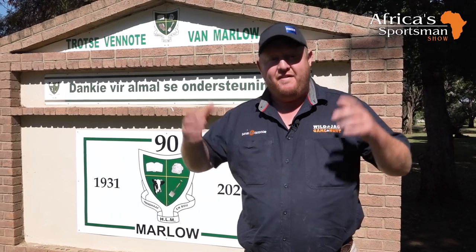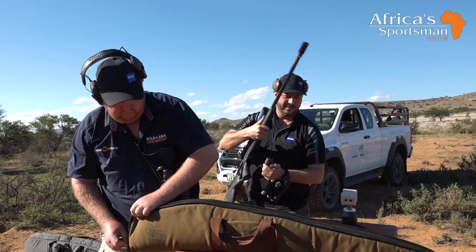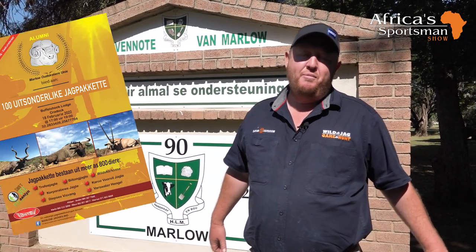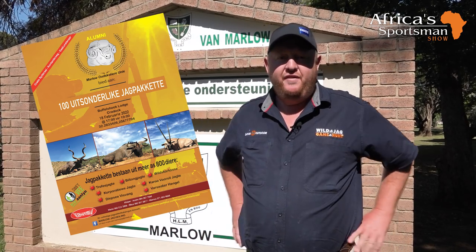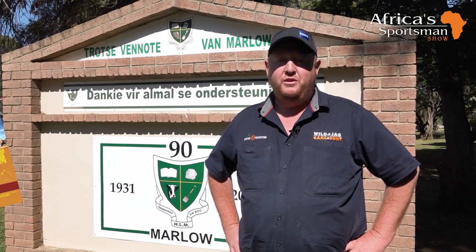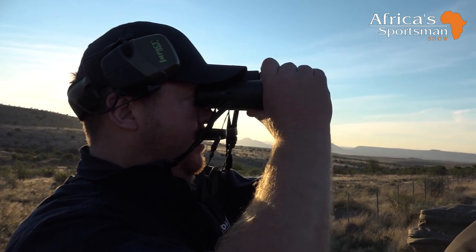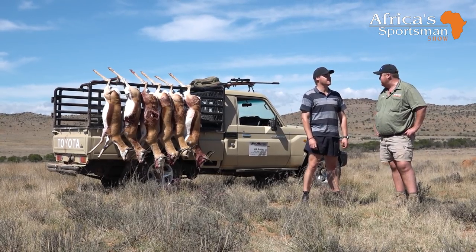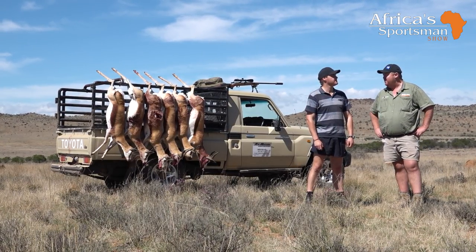We're looking to hunt a few animals this week. We have invited our good friends from Zeiss to join us on the hunt, and we'll talk a little bit later about the gear they brought on the shooting range. We're busy with a marketing exercise for Malo — they have a huge auction in February next year, with all funds going back into the school and community. Everything we're hunting this week is going to our Help Yacht organization that provides meat for people in need.